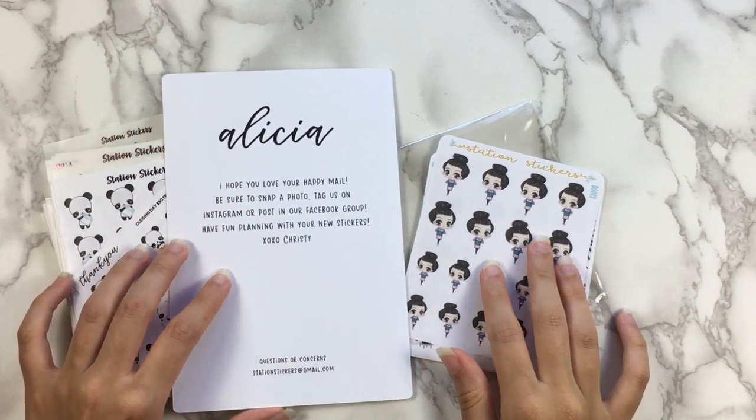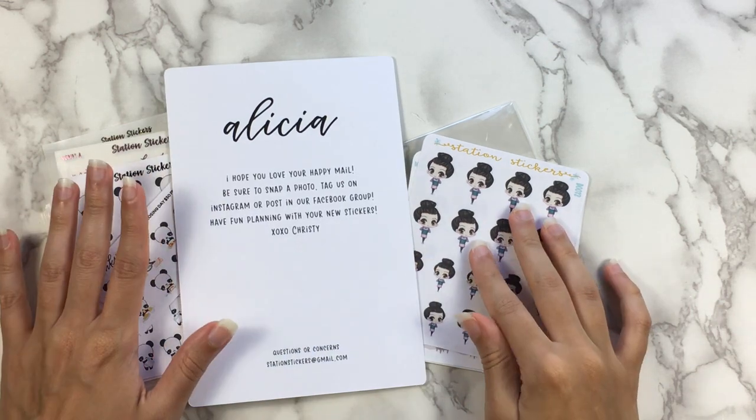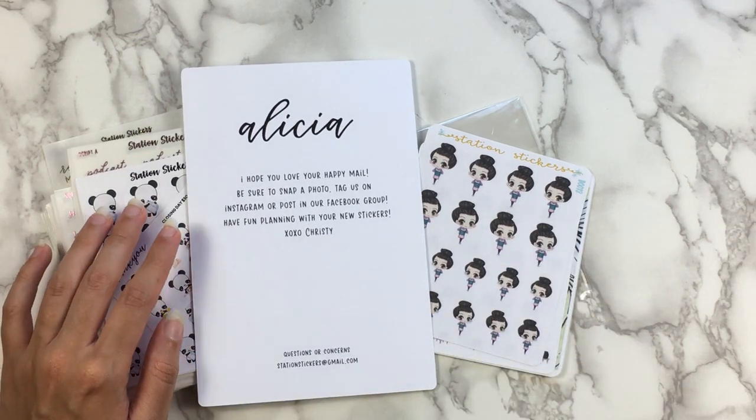Hi everyone, so I have another haul for you today. As usual, there will be timestamps in the description box below so you can skip around and watch whatever shops you would like to watch, and there are also links to those shops along with the timestamps.